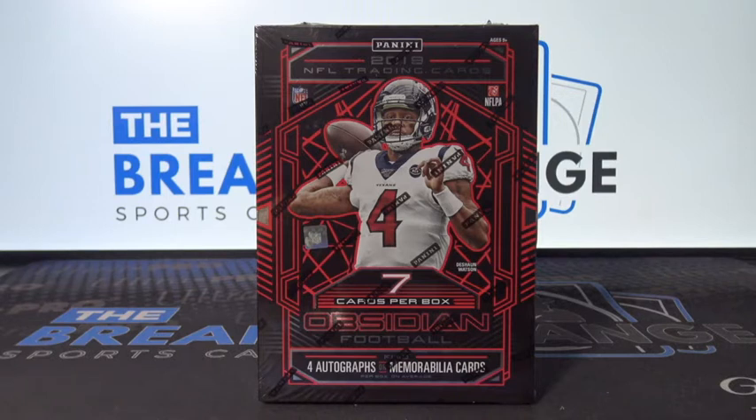Brick ID number one four three seven eight one, box of 2019 Obsidian football.